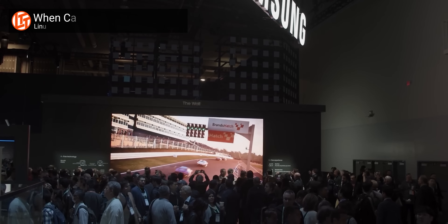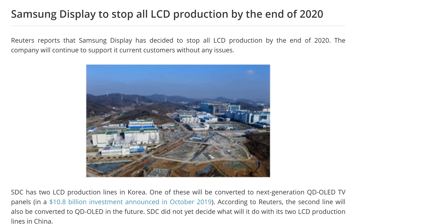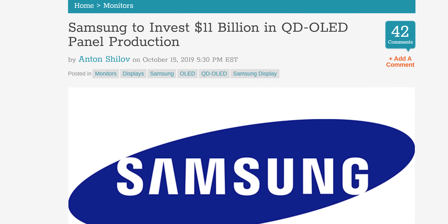I thought the next big thing in TVs was going to be micro-LED, a technology with all the advantages of OLED and none of the downsides. It was going to be sweet, but I was wrong. Samsung recently announced that they are seizing all LCD production by the end of the year and investing $11 billion in OLED.